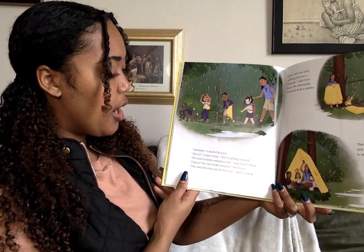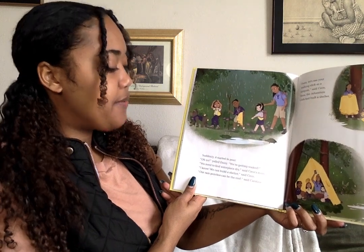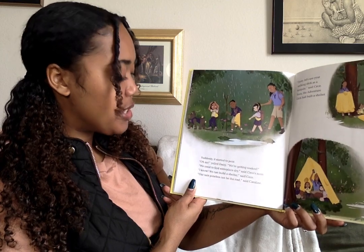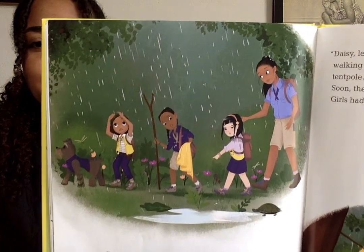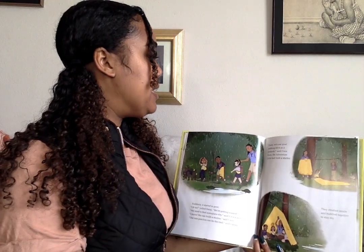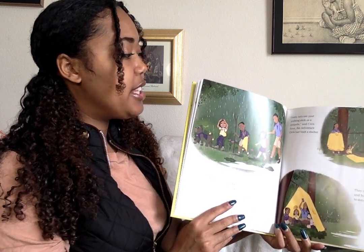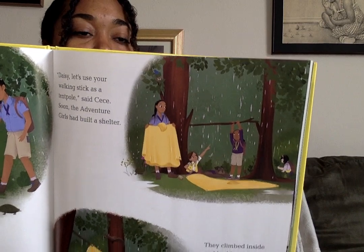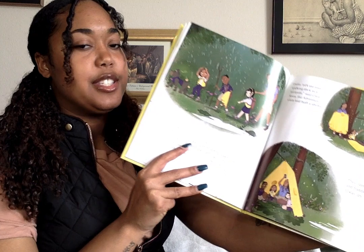Suddenly, it started to pour. 'Oh no!' yelled Daisy. 'We're getting soaked.' 'We need to find someplace dry,' said CC's mom. 'I know, we can build a shelter,' said CC. 'Our rain ponchos can be the roof,' said Caroline. 'Daisy, let's use your walking stick as a tent pole,' said CC. Soon, the adventure girls built a shelter. They climbed inside and huddled together to stay dry.